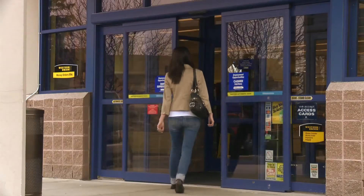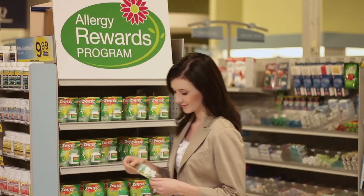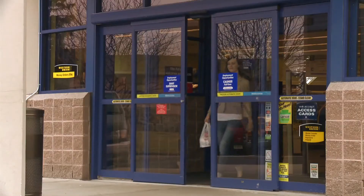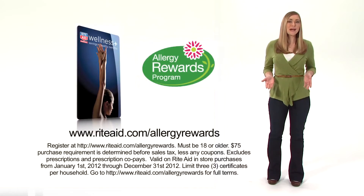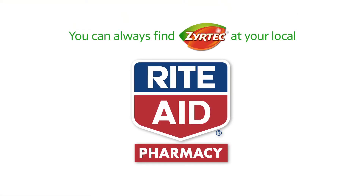When pollen allergy symptoms hit, you can head to your local Rite Aid pharmacy for all your Zyrtec needs. Now when you purchase Zyrtec, you can get a little something back. When you enroll online in Allergy Rewards with your Rite Aid Wellness Plus card, for every $75 you spend on Zyrtec products, we'll send you a $20 Rite Aid certificate. Sign up at RiteAid.com/AllergyRewards so you can save money as you relieve your allergy symptoms.